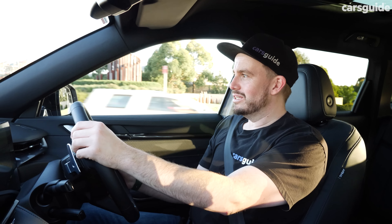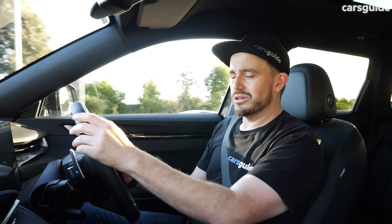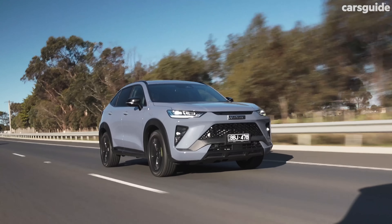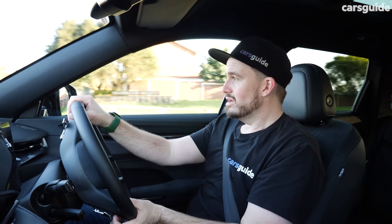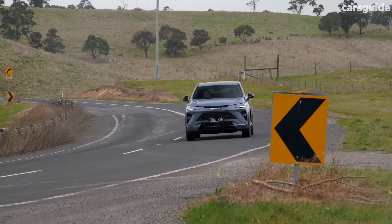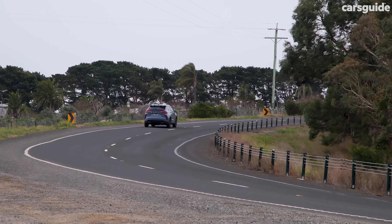Is the Haval H6 GT as sporty to drive as it is to look at? In short, no. It's just the H6 with a sportier look. You still get a relatively punchy two-litre four-cylinder turbocharged engine — it's not the biggest firecracker out there, but it offers reasonably good power and torque delivery. What isn't as good is the seven-speed dual-clutch automatic transmission. It's like what you find in a Skoda or Volkswagen, but it's just not quite as refined — a bit slurry and slow to react, and not quite as sharp a tool as it could be.